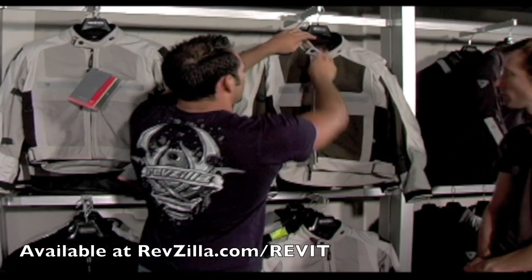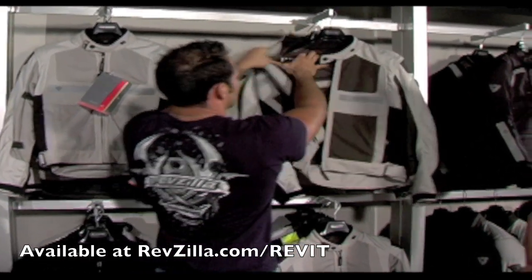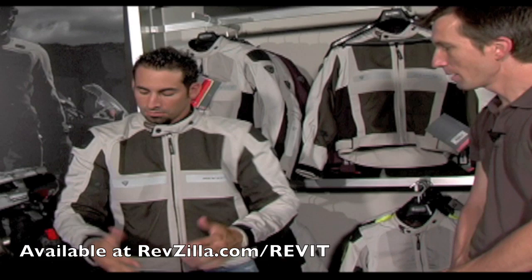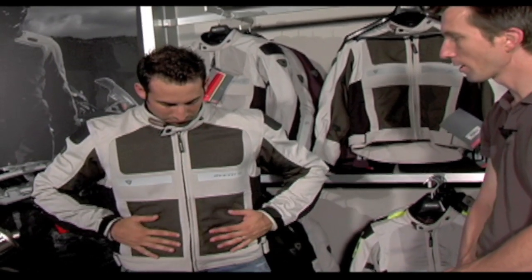I'm actually going to grab this one down and throw it on and go from there. Anthony, why we designed this jacket is, from our market research, we realized that a lot of consumers want to have two jackets in their closet — a rockin' four-season jacket and a rockin' mesh jacket. A lot of riders will not wear mesh jackets because they don't find it to be safe. We wanted to dispel that myth and put together the most safe mesh garment on the market.